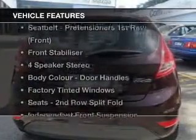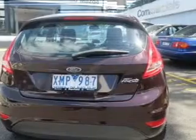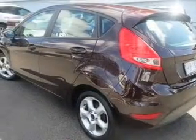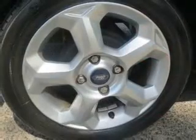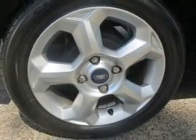Enjoy these notable features that are included in this ride: auxiliary input for your MP3 player, a CD player, central locking, climate control, power windows, an adjustable tilt steering wheel, ventilated disc brakes.